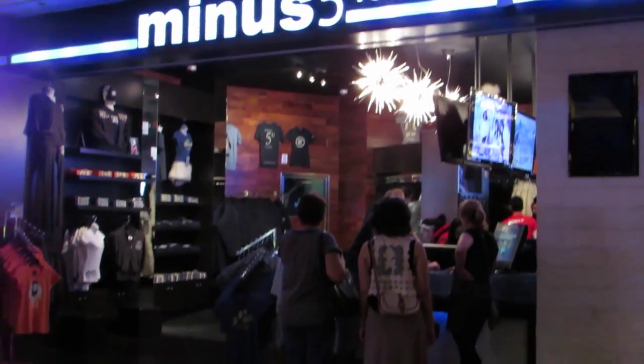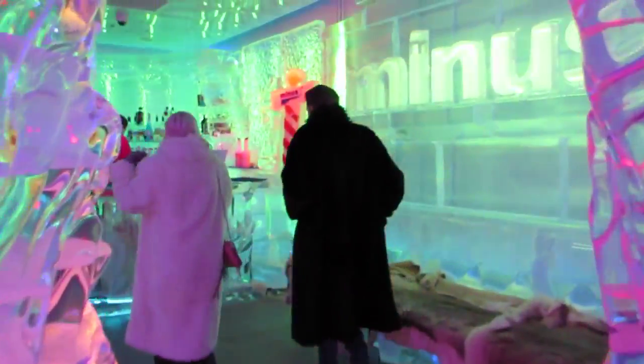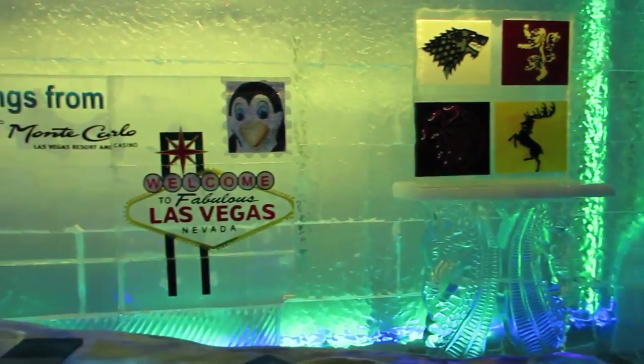Minus5 is situated in the Monte Carlo Hotel on the Las Vegas Strip and offers the coolest experience in Vegas. Just slip into your faux fur coats and gloves and step into a winter wonderland.